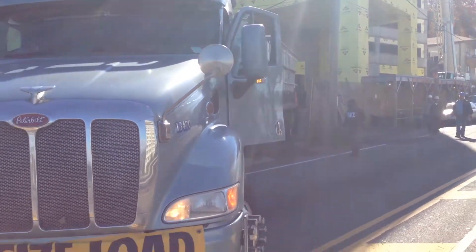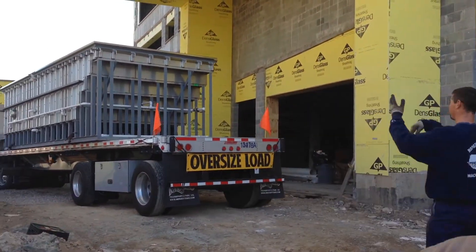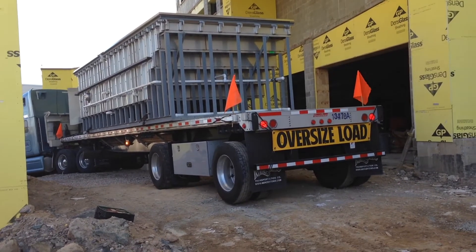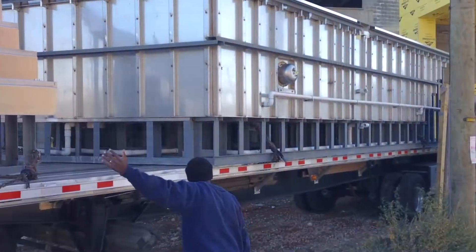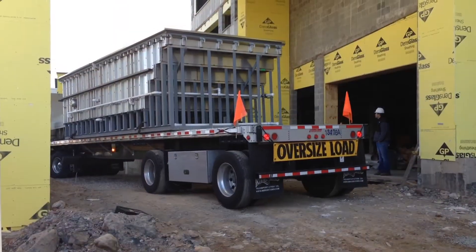The stainless steel pool itself came in two halves. The truck drivers had to back their big rigs through a narrow opening in the construction site. They took every bit of their driving skill — they were barely able to fit.